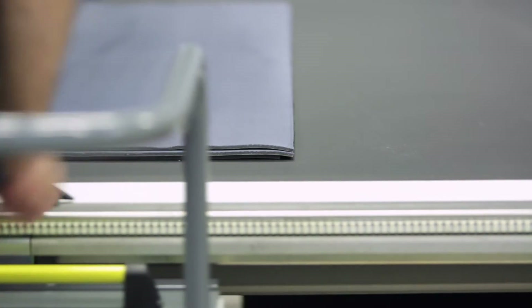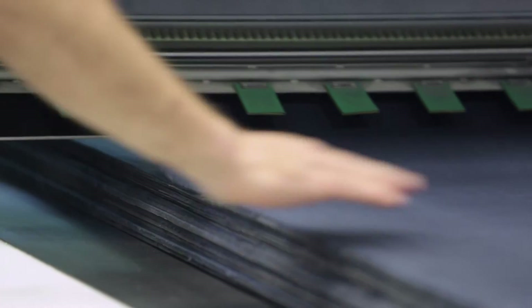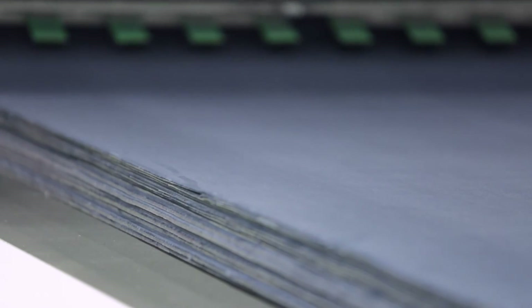Spreading instructions are sent directly to the Brio via Bluetooth, ensuring that marker and fabric length are respected. The cutter only needs to scan the barcode and all the information is instantly and automatically set up.